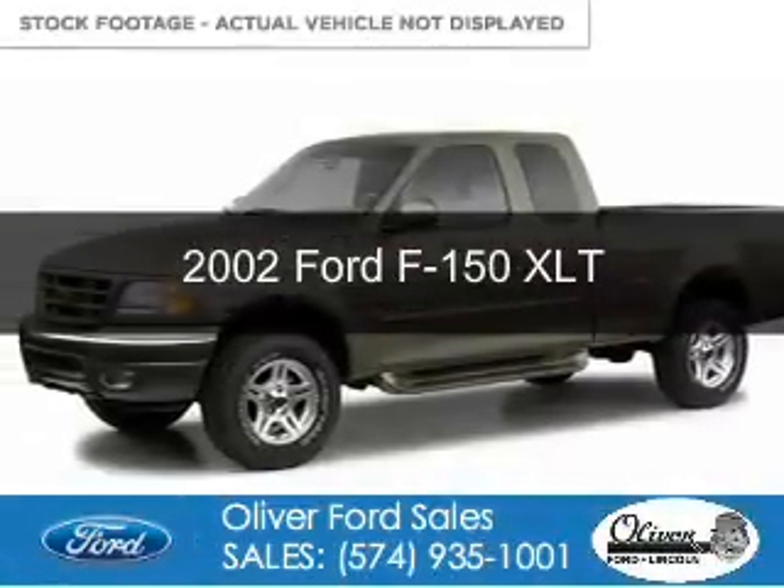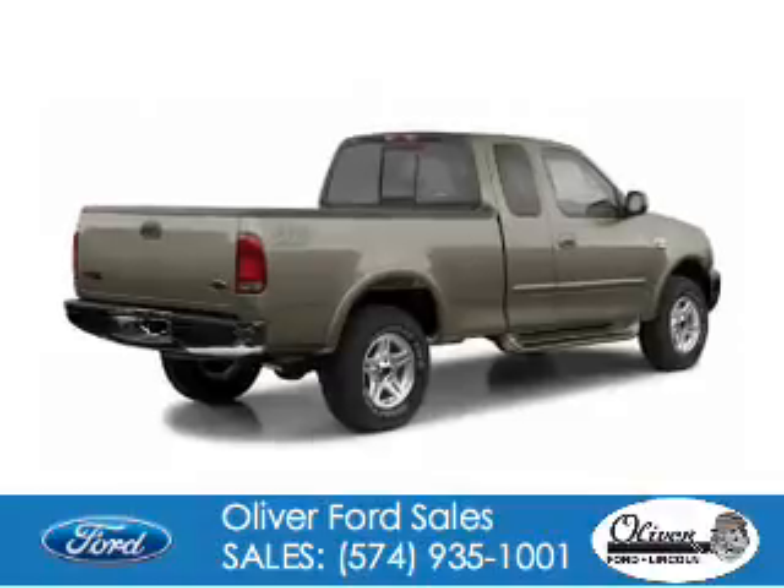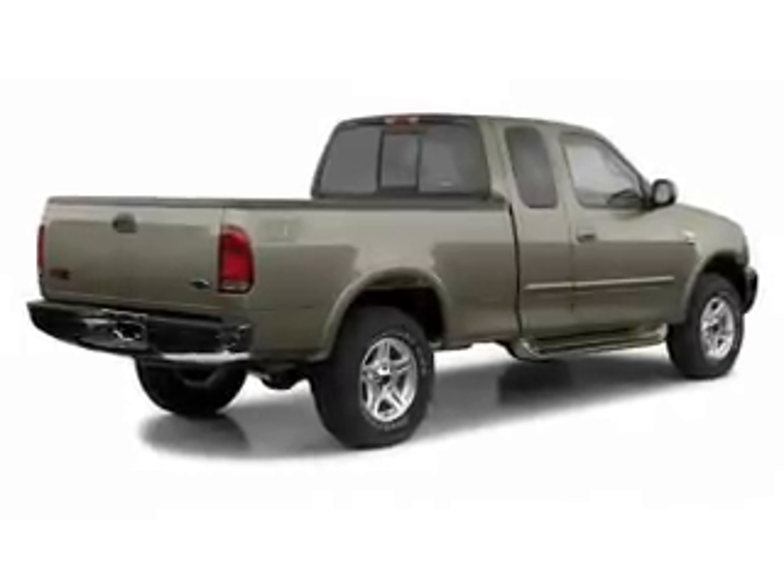This is a used 2002 Ford F-150. It's powered by four-wheel drive, a 5.4 liter, eight-cylinder engine.